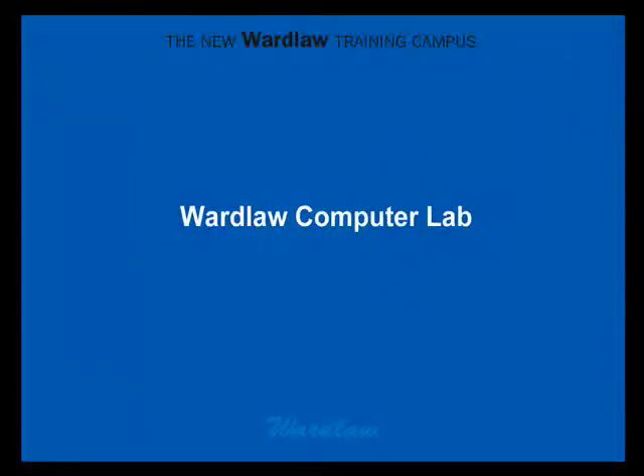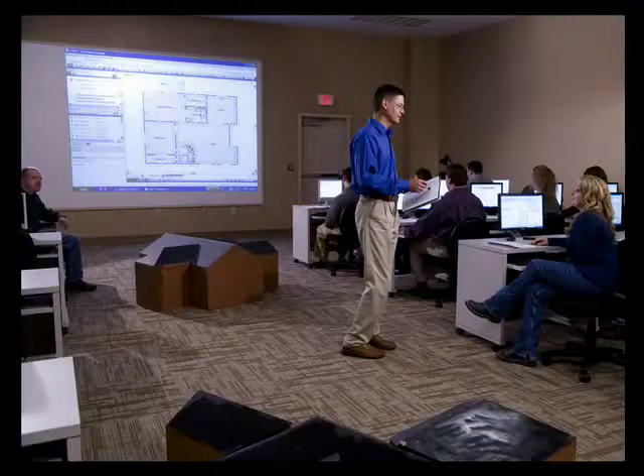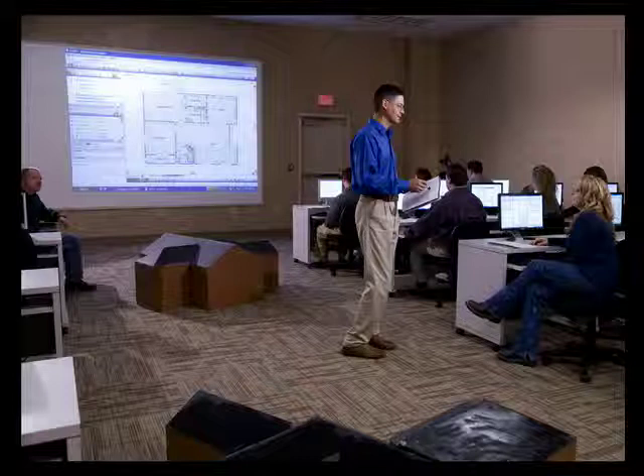Next on the tour is the computer lab. It's a full-size classroom containing 40 PCs, each loaded with the latest industry standard software. The instructor's computer screen is projected up front on a screen so students can easily follow along on their computers.